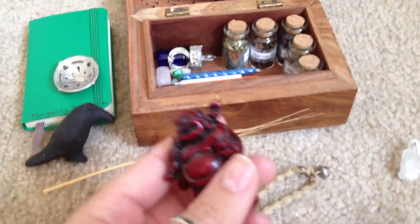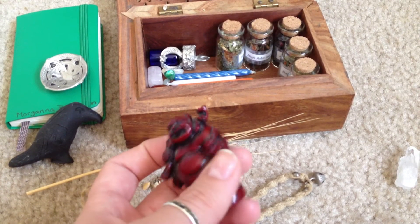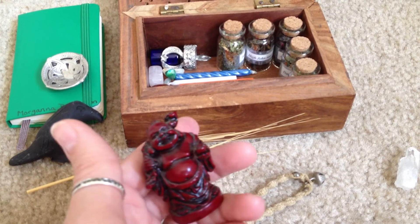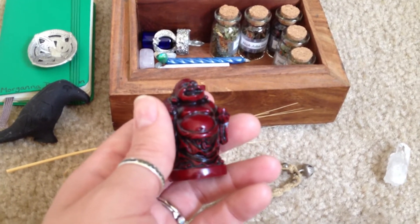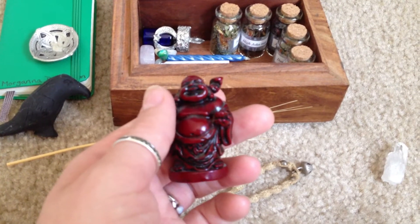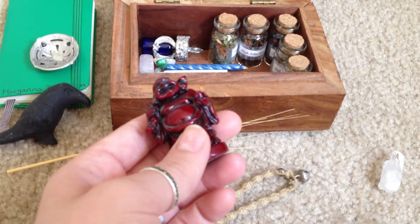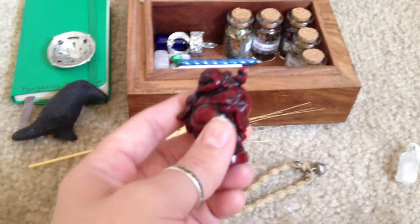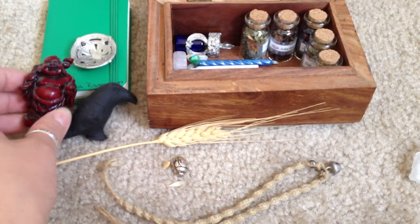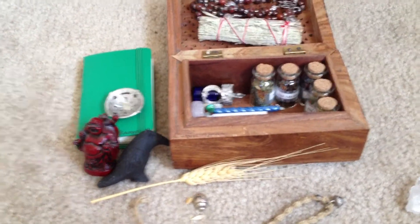So, my Buddha — I have Buddhas everywhere. Buddha was actually the very first thing that I studied when deciding that Christianity wasn't for me anymore. The Buddha has some significant meaning for me, and you can actually find him all over my house, not just on my altar. I think I have a total of 27 Buddhas in my home.